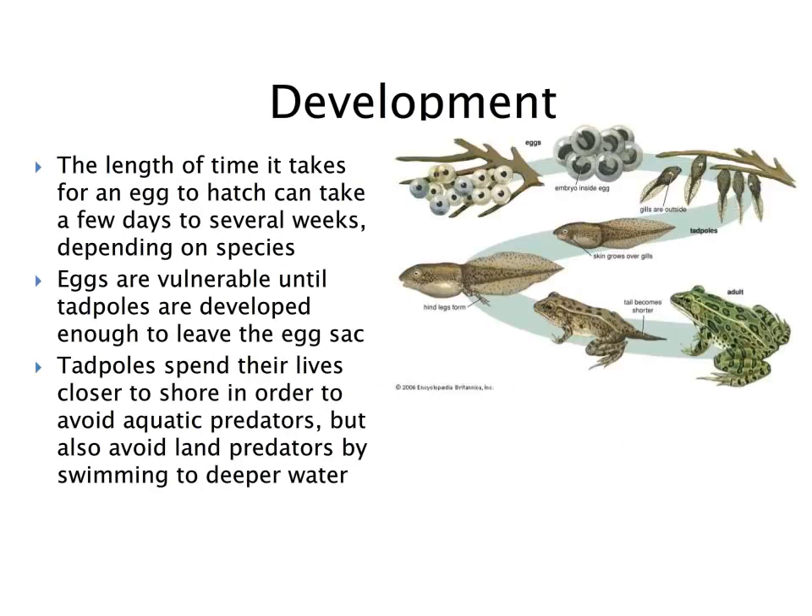In terms of development, the externally fertilized eggs will go through a series of developmental stages before becoming a fully grown adult. The length of time from egg to hatch depends on the species. Eggs are extremely vulnerable, hence they are housed in a protective jelly sack. Tadpoles also vary in duration depending on species — they stay close to shore to avoid aquatic predators and fish. Depending on species, metamorphosis can take varying lengths of time, and in some cases, years.